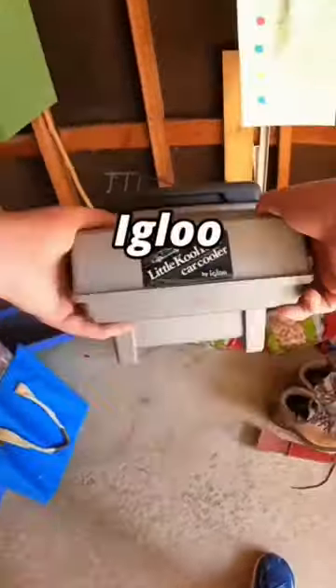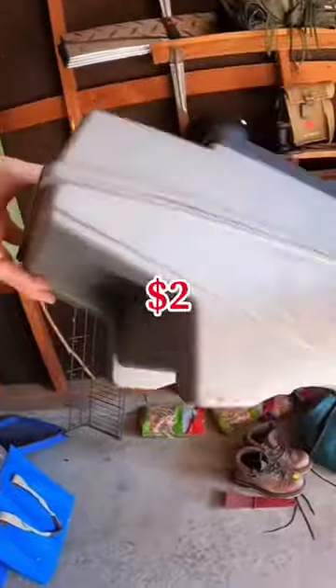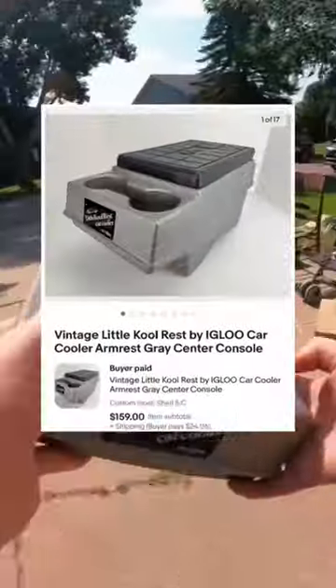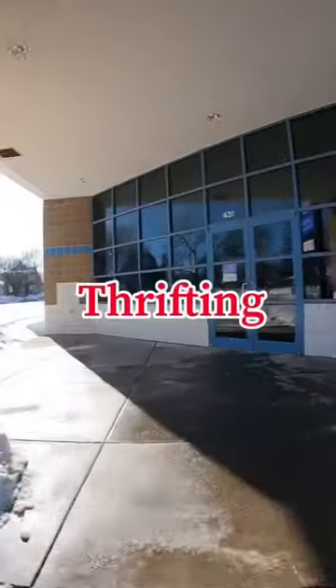This little CoolRest car cooler made by Igloo I got for only $2. In good condition these can sell for around $200. Mine had some flaws, but it still sold for $159.